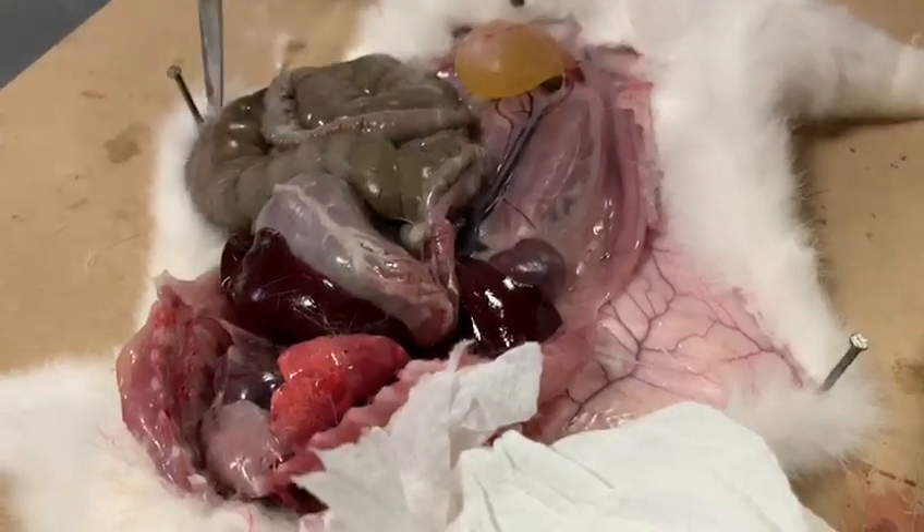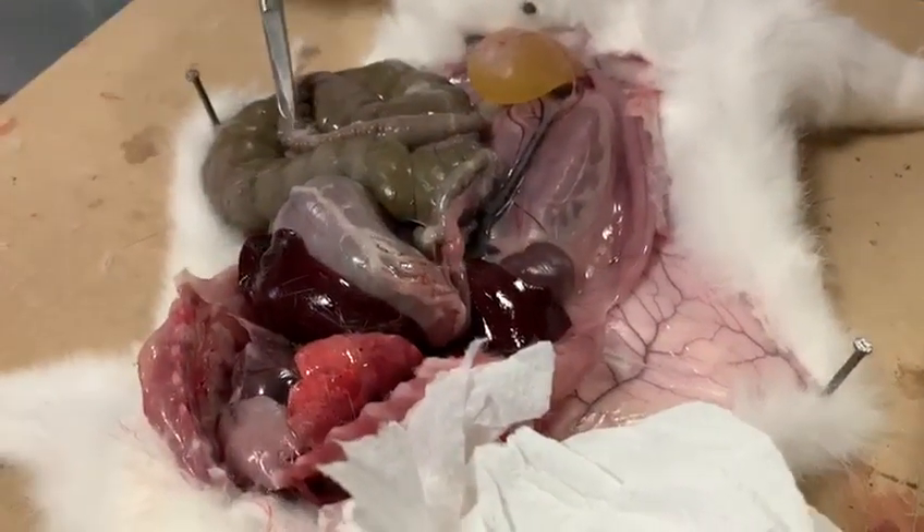This whole thing is the large intestine, and right next to it is the small intestine.